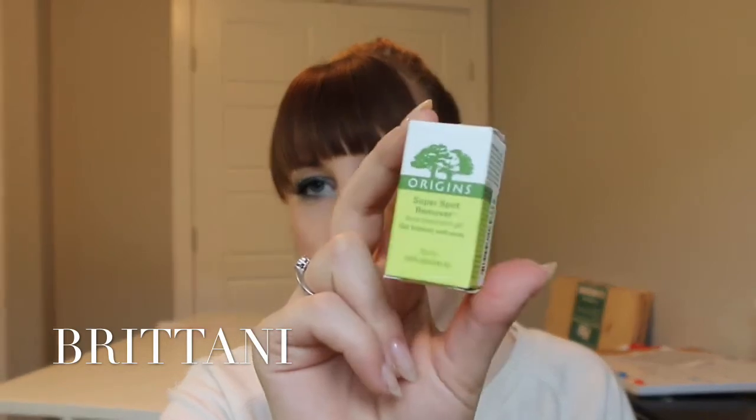Next on the list is a Super Spot Remover by Origins. This bad boy was like $18, but it looks like it should last a while. It's just a little bottle of gel — a super spot remover. I don't have a whole lot of breakouts, but when I do, I just kind of like to clean them up as fast as I can because I don't wear super heavy foundations, so it's nice to clean them up before I have to goop a bunch of product on them and make it even worse.